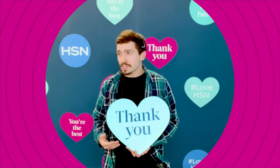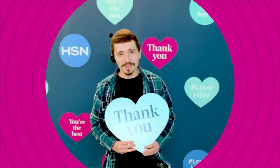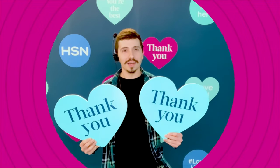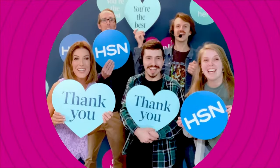Normally at HSN we stock a thank you for a premium value, but today only, we are just doubling it just for you — two thank yous for the price of one. Incredible. Thank you, we appreciate you.